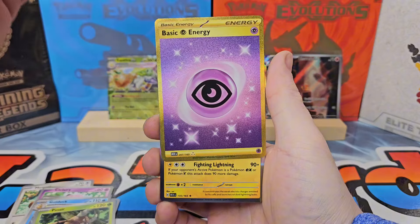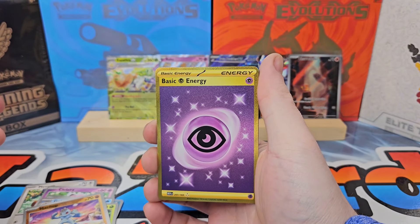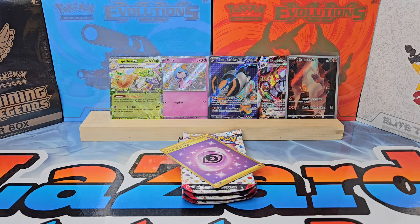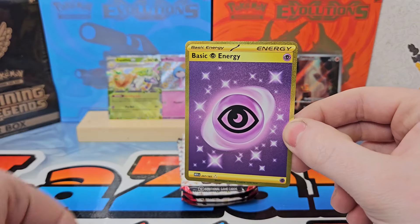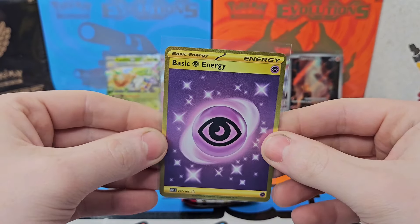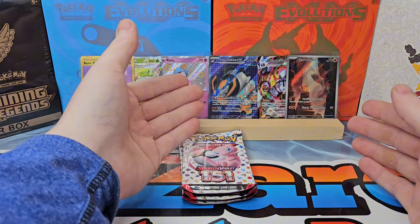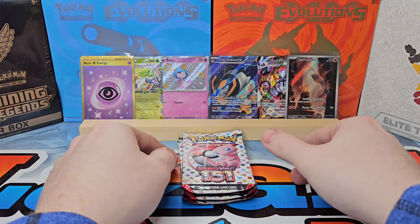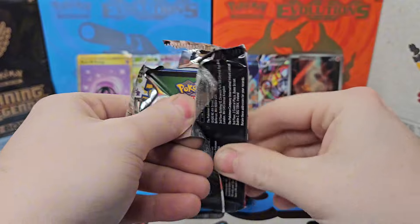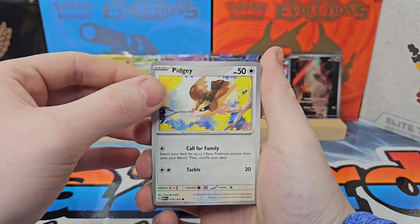Pinsir, Machop, and a gold secret rare Psychic Energy — that's sick! I love gold secret rares, especially from 151; they always amaze me. And for the rare we have a Jolteon. I picked these Mini Tins at random — Gengar is probably the more popular one, but Dragonite and the Arcanine I just picked randomly from the display on the shelf. Not a bad backboard up there — we got the Charmander, a full art from Temporal Forces, a little shiny action, and now the gold secret rare.